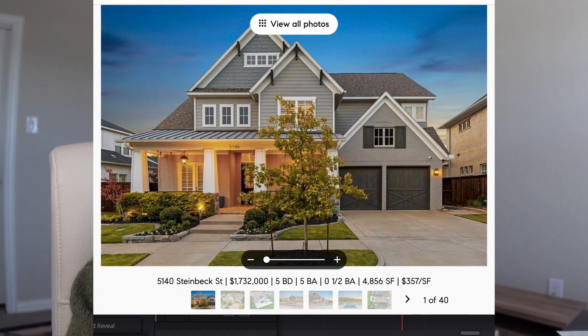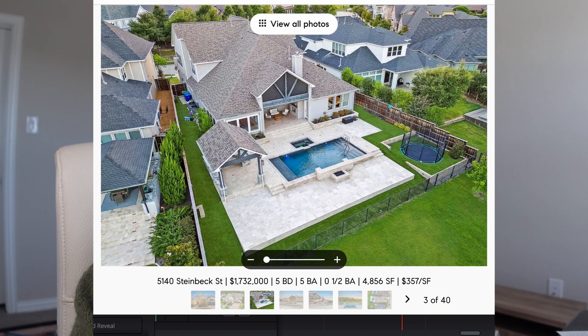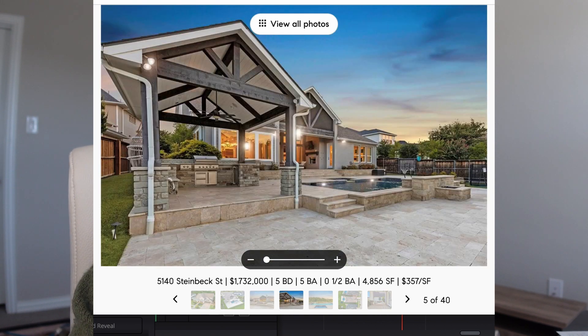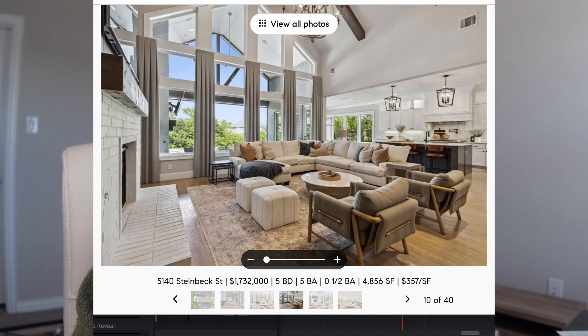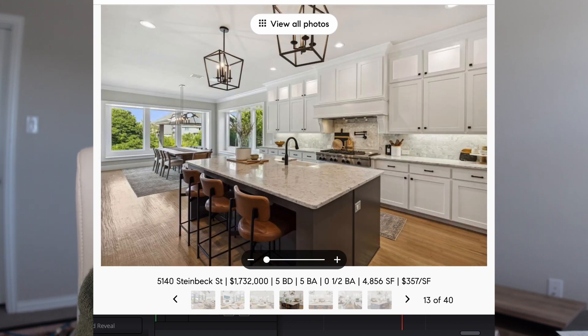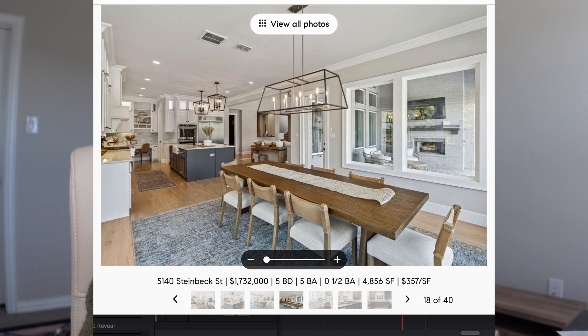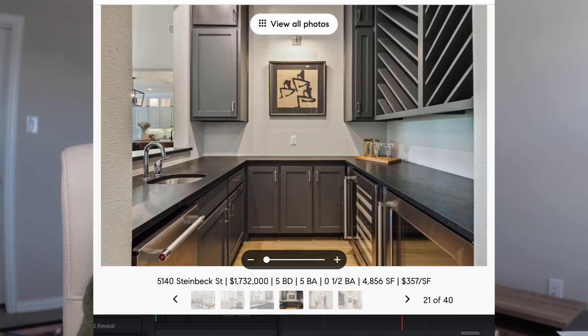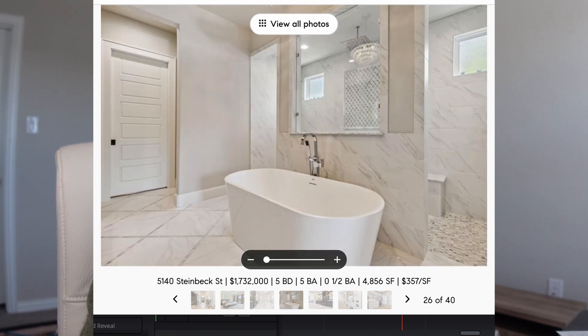Let me quickly show you about three different houses and housing types you can get in this neighborhood. This first one is one of the more expensive properties in Austin Waters — it backs to a creek, giving a larger lot. It has five bedrooms, five full bathrooms, and is just under 5,000 square feet. It looks very custom inside, has a pool in the backyard, all adding to that price point.